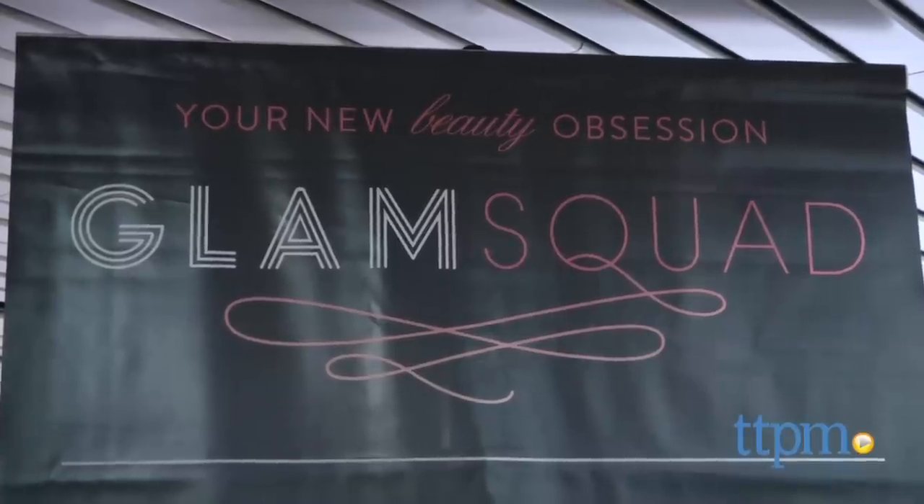Every new mom totally deserves to be pampered, and the glam squad at the Mom Trends Lounge has us covered.